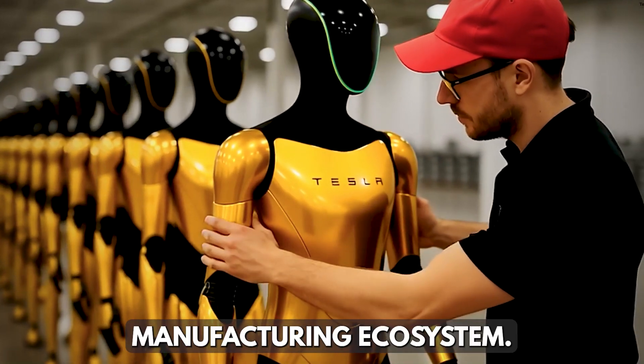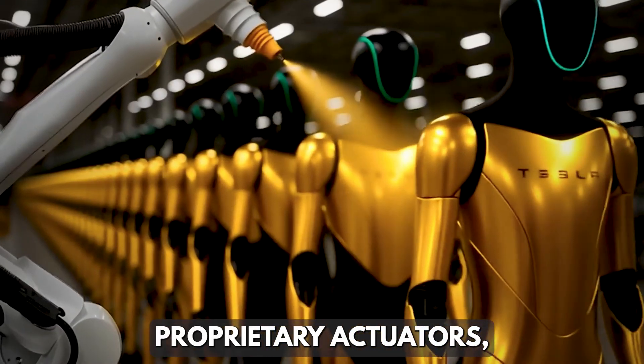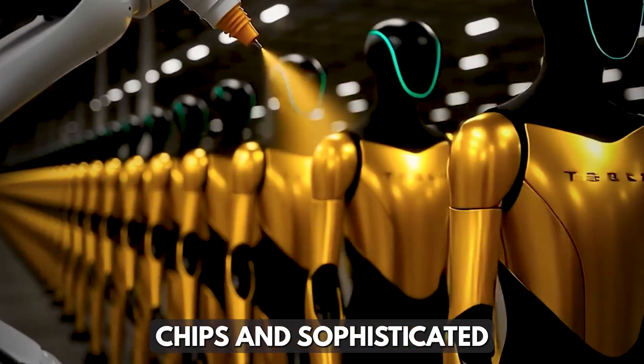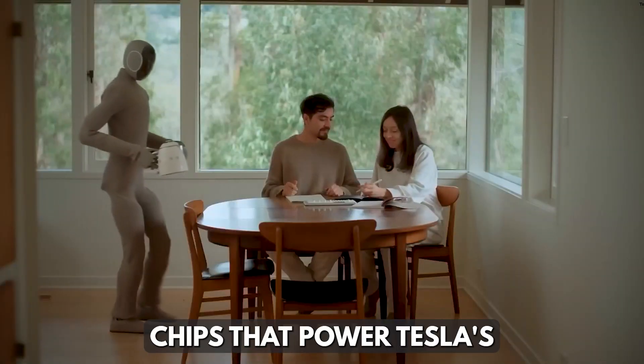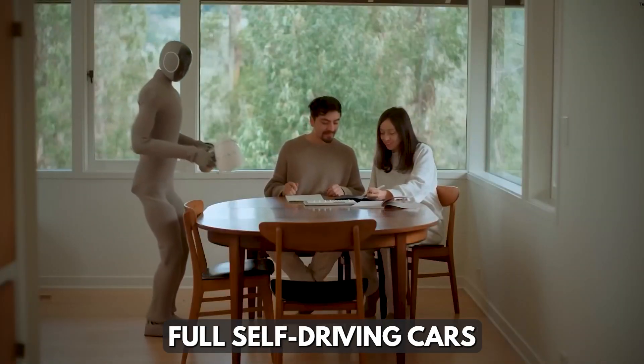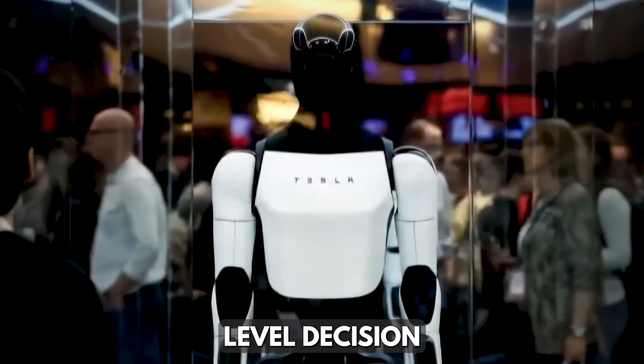This isn't just about building robots — it's about building an entirely new manufacturing ecosystem. Tesla is developing proprietary actuators, advanced AI chips, and sophisticated sensor systems all in-house. The same AI chips that power Tesla's full self-driving cars are now the brains of Optimus, giving it next-level decision-making ability.